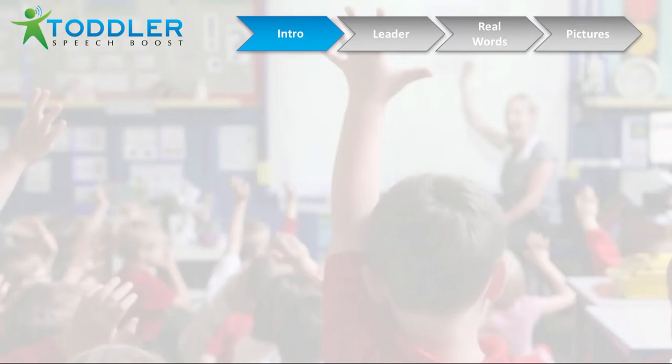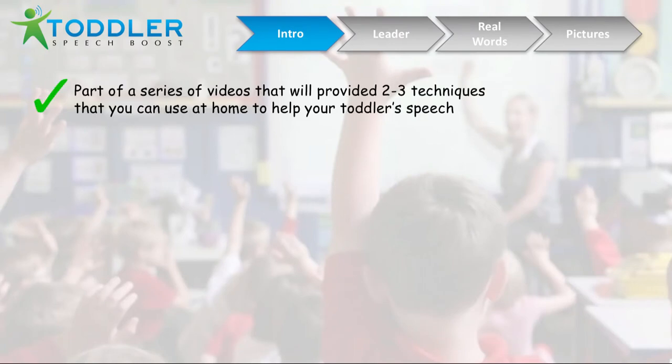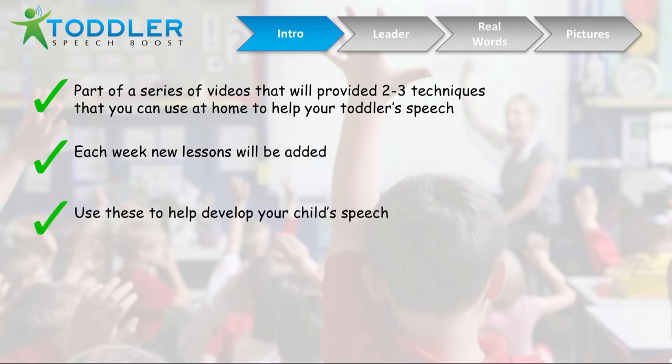If you're concerned about your toddler's development milestones and you're looking to help develop their speech at home, then this video is going to provide several techniques you could use. Each week we're going to provide new lessons, so you can keep coming back to get more information and keep on developing your toddler's speech. These lessons can help a wide range of children, whether it's speech therapy for a 12-month-old, an 18-month-old, or a 2-year-old and older.